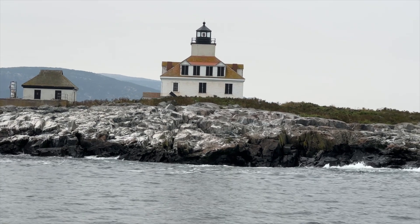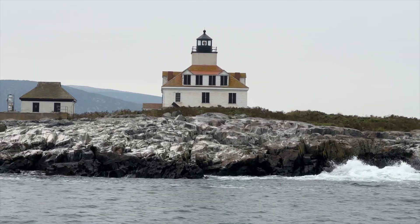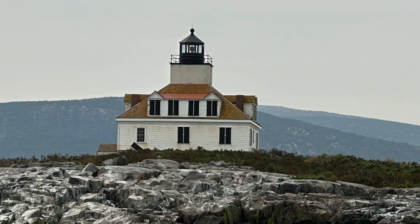Beyond lobsters, we get to see a cool little white house out in the middle of Frenchman Bay called Egg Rock, which is only accessible via boat.